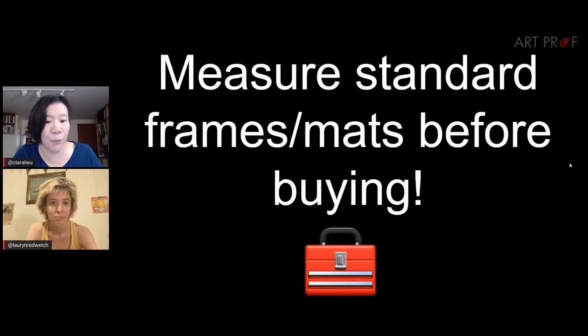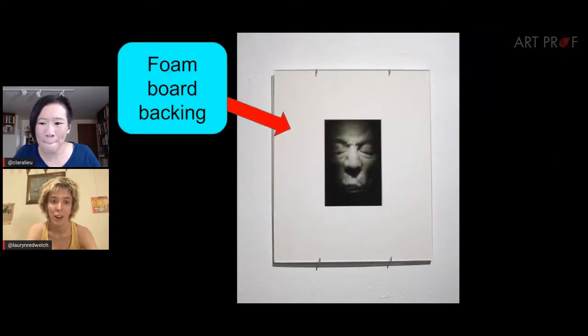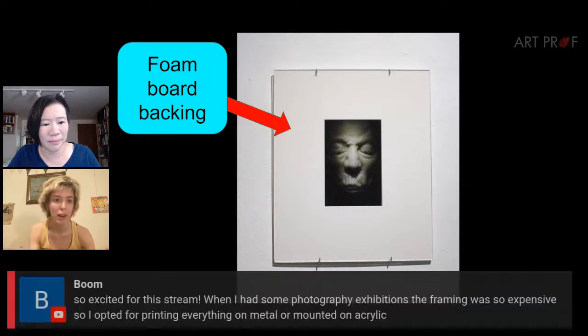One tricky thing with pre-cut frames and mats is you have to do the measurements carefully. For works on paper, I had mezzotint prints where I wanted enough border around the image to see the signature — so the window of the mat wasn't flush against the image. I had to make sure the copper plate I bought was just a little smaller than the mat. It's like when you're printing and have safe space versus bleed boundaries marked off. You have to do the same thing when figuring out how to get your matting correctly aligned with the image.